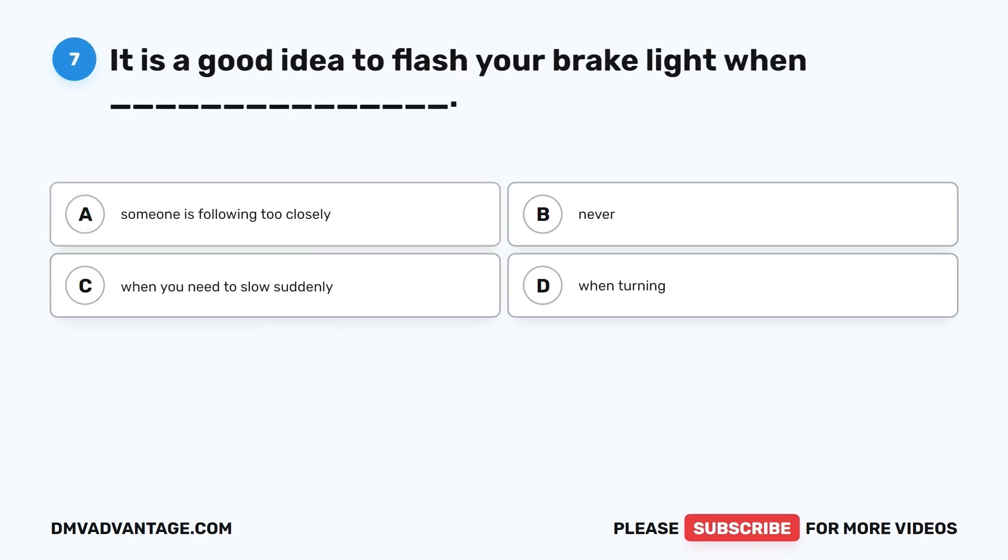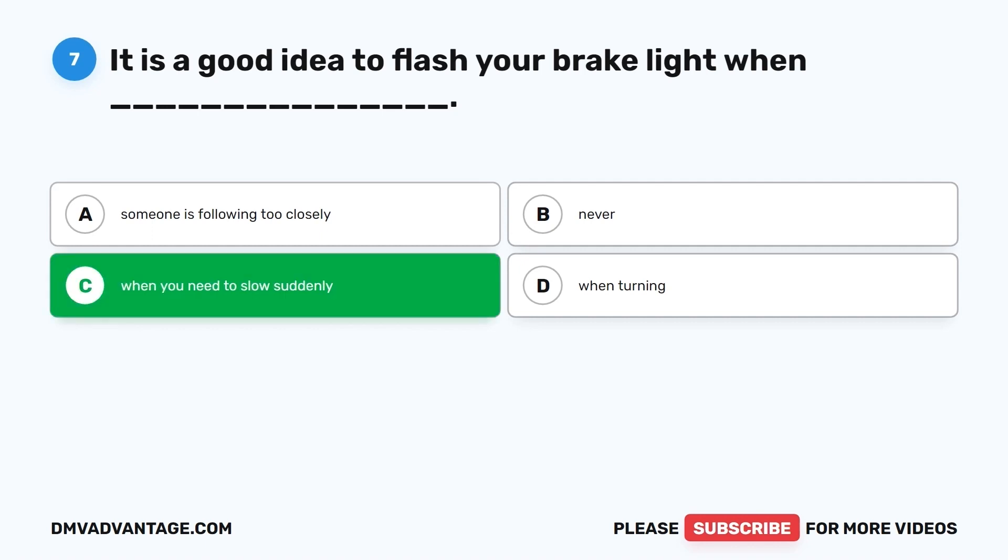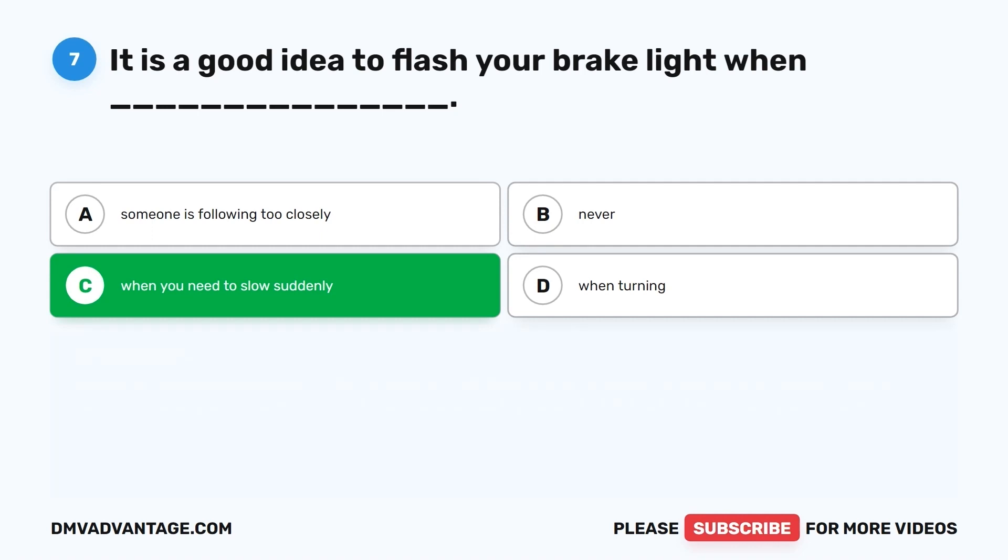Question 7. It is a good idea to flash your brake light when: A. Someone is following too closely. B. Never. C. When you need to slow suddenly. D. When turning. The correct answer is C, when you need to slow suddenly. Because letting off the throttle can slow the motorcycle, drivers behind you may not realize you are slowing. It is a good idea to flash your brake light to let them know you are slowing.